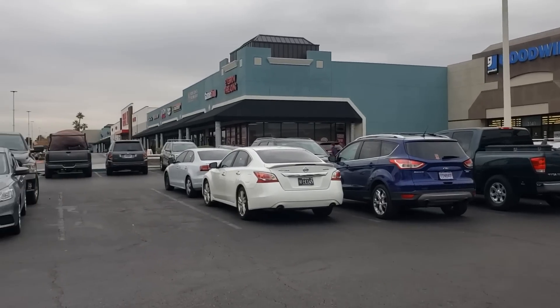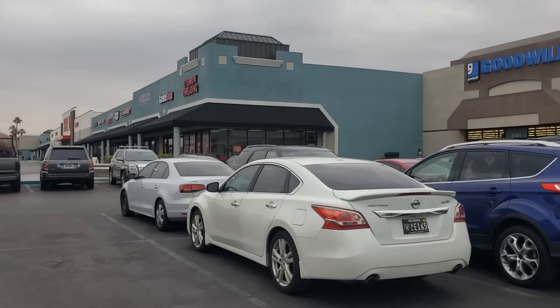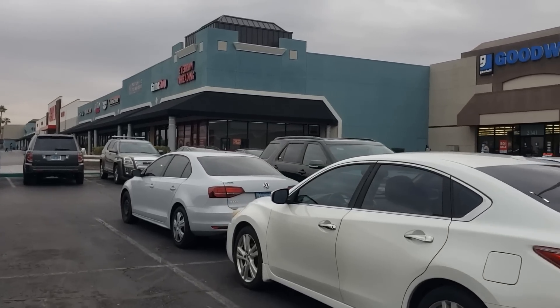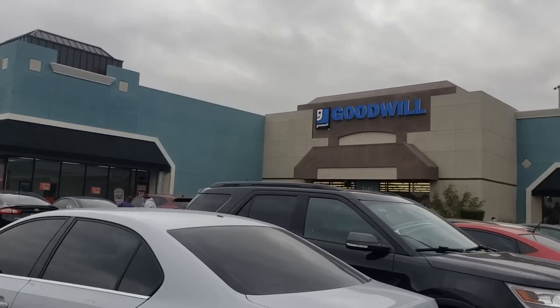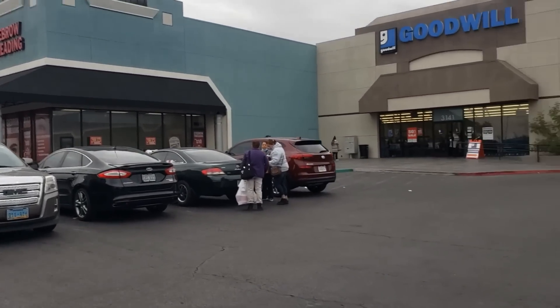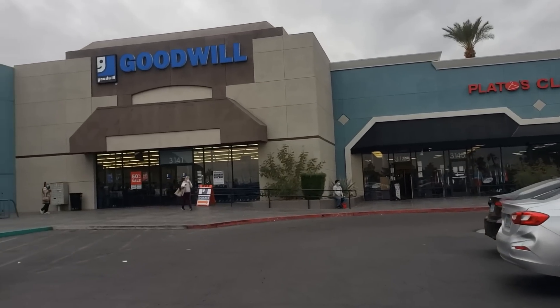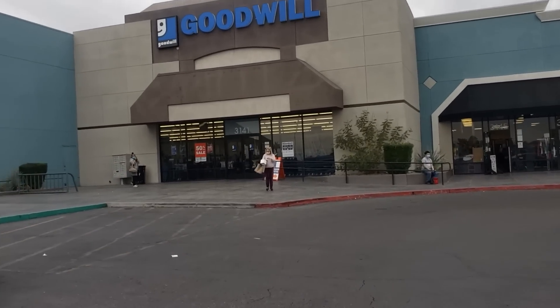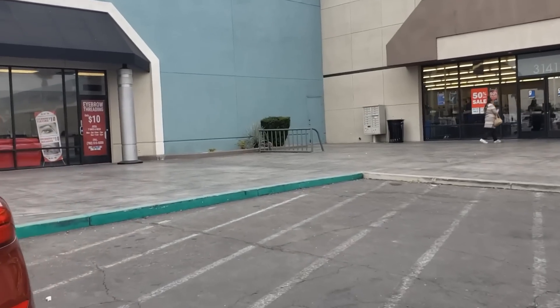Let's go thrifting! It's really quite cloudy today and they say there's a chance of rain, which is a good thing here in Las Vegas where we only get about four inches a year. Trying not to get run over in the parking lot - it doesn't seem to be very busy from out here, but we'll see when we get in. I'm going to get my mask on, let's go inside.